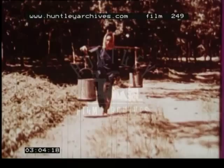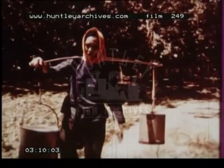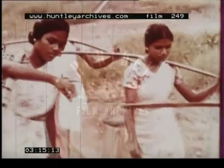The latex from many trees is collected in buckets shortly after noon each day. In the afternoon, the tappers carry the latex to collecting stations scattered throughout the plantation. Here, the buckets are weighed, and an inspector takes a sample of latex from each bucket to test it for purity.